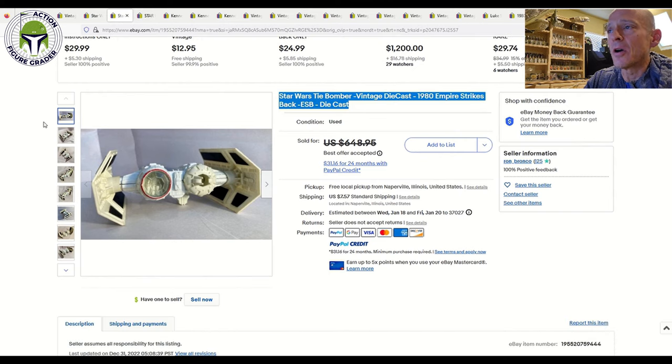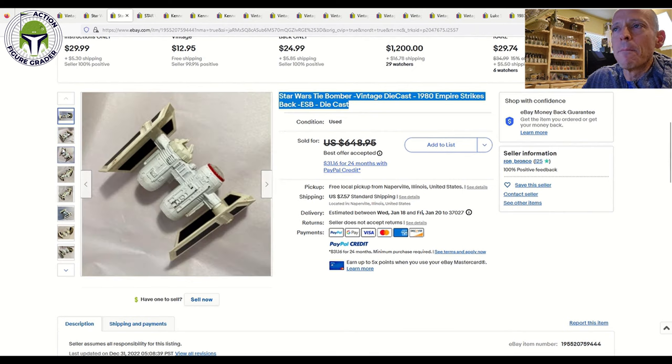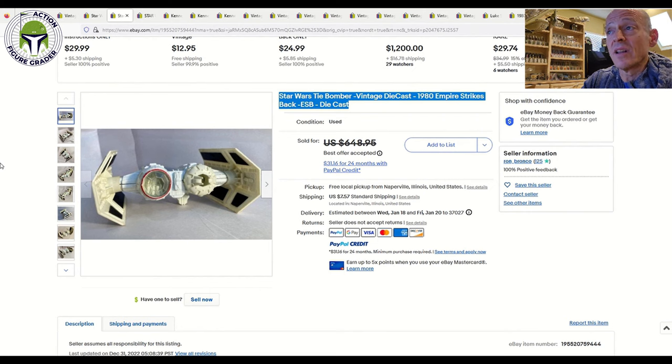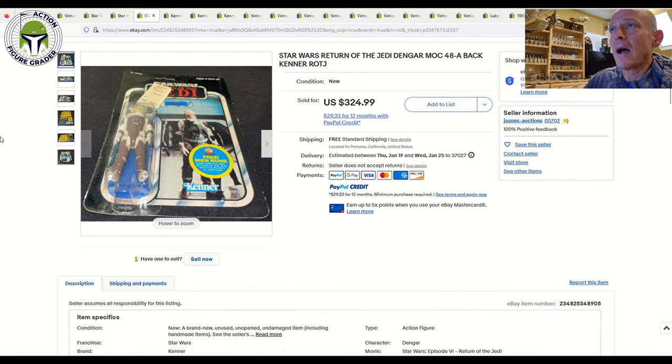Here is that die-cast Tie Bomber — very tough to find and very expensive. Super clean without any discoloration to the wings, which is very common; yellowing on the wings means you're paying over a thousand bucks pretty easily — I saw one recently sell for around $1,200. This one was listed for $650 best-offer accepted. I couldn't look up the final accepted price on 130point.com as it was down for maintenance, but it's roughly about $600 — kind of a bottom bare-bones price for one in 75-grade condition. It had some chipping to the paint on the die-cast fuselage but would probably grade about a 75, and I'd be perfectly happy with something like this in my collection.